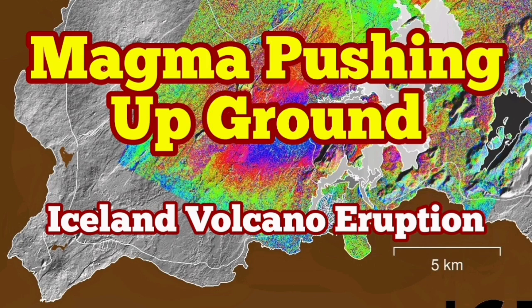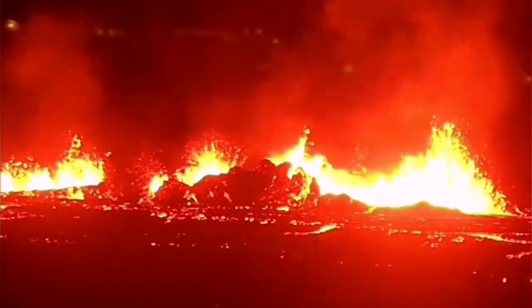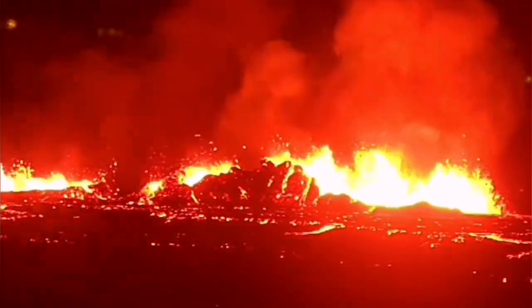The seventh eruption in the Sundunka crater chains of the Reckonis Peninsula always started very vigorous and strong like this. In the darkness of the night you could see it. I have sped up the video around eight times here.